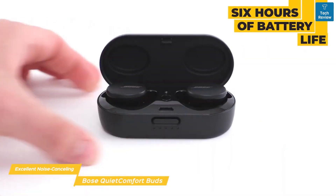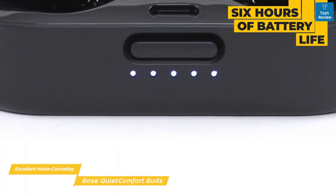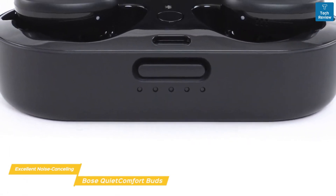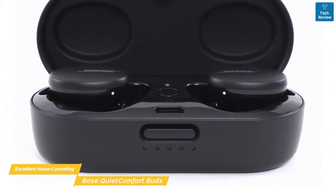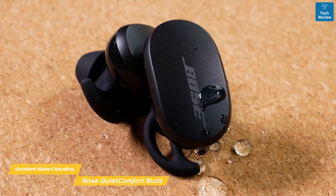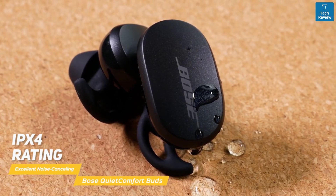When fully charged, you'll get up to six hours of battery life, and the charging case holds enough power for two extra charges and has wireless charging capabilities in addition to USB-C charging. There's also a quick charge feature that banks two hours of battery life with a quick 15-minute charge. The QuietComfort Buds are sweat and weather resistant with a splash resistance rating of IPX4, so they're ready for your next workout.